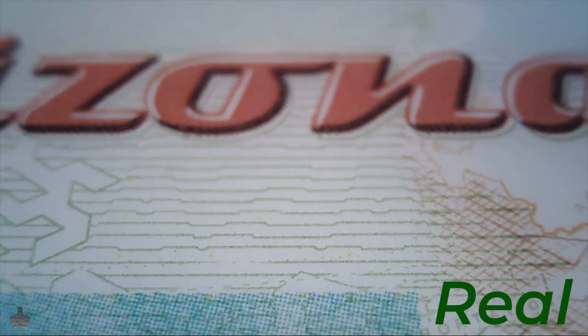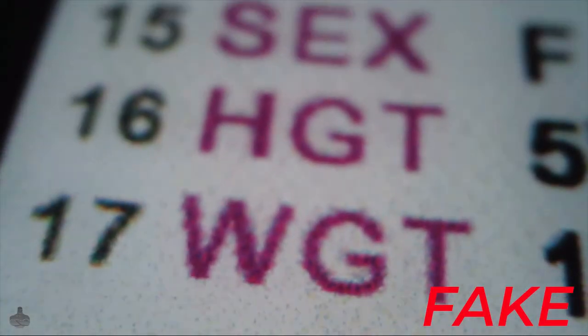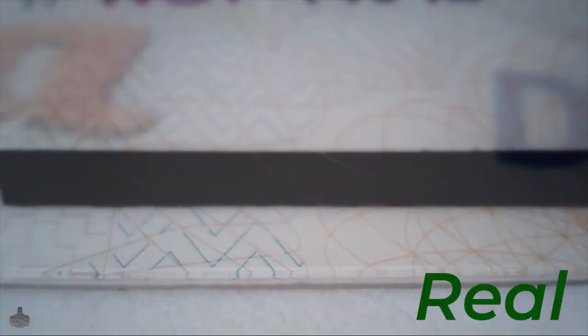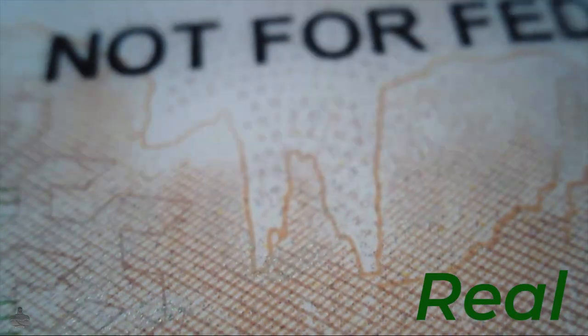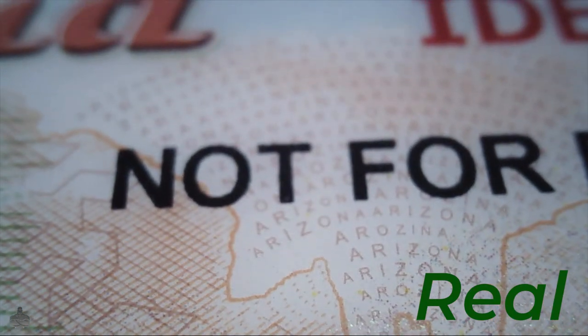Moving on to the real ID, you'll notice that they incorporate a lot of different designs — pine trees and various detailed elements that the fake just cannot pull off. They don't have any of those details. The fake can't even get the word 'Arizona' that appears in the sunrise clear. The real Arizona ID incorporates a lot of different colors and varying shades, and you can see 'Arizona' clearly here with the sunrise across the mountains at the top of the ID.